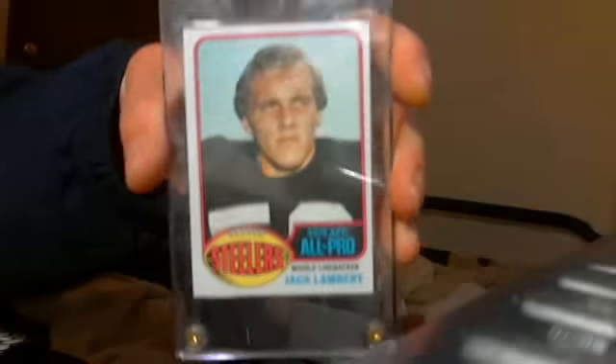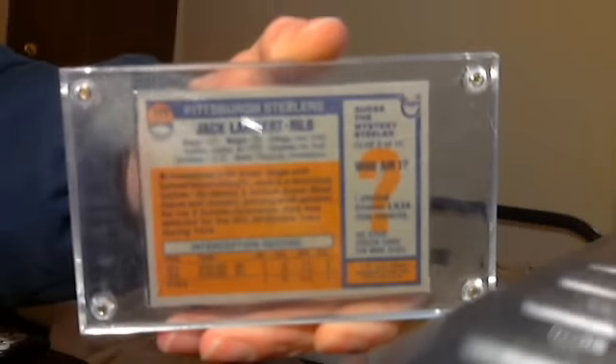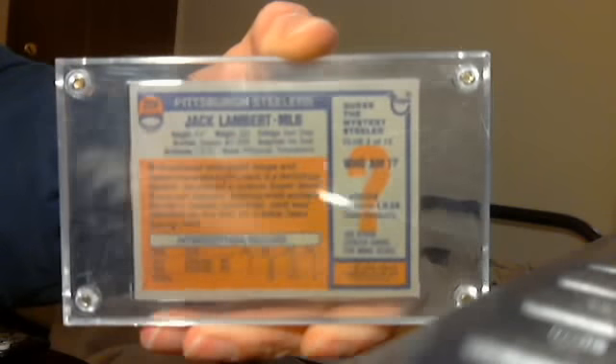Here's a Jack Lambert, I want to say 1976. Jack Lambert books for $35. See, it's in good shape. I'll take $15 for it.